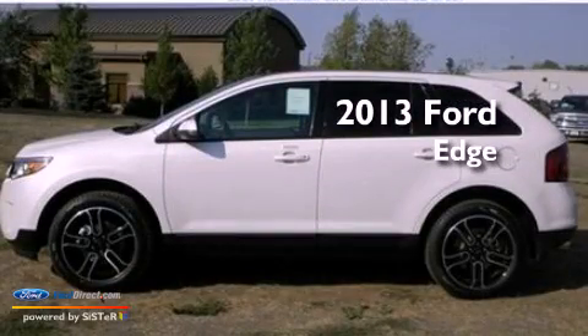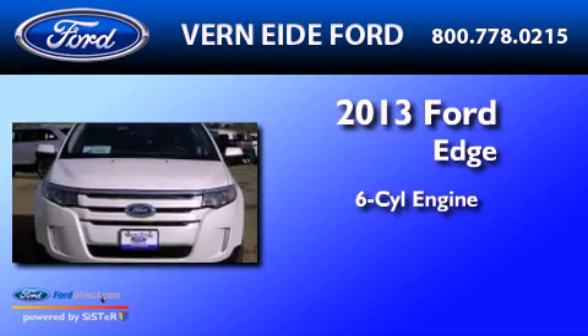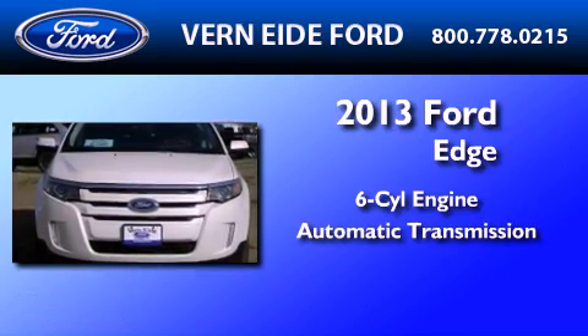This is a brand-new 2013 Ford Edge. It features a six-cylinder engine, an automatic transmission, and all-wheel drive.